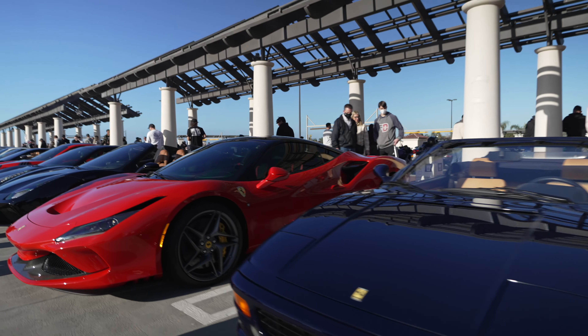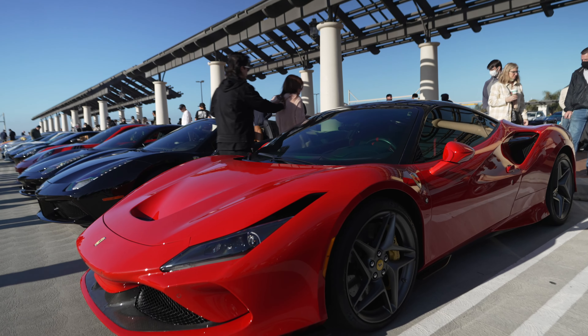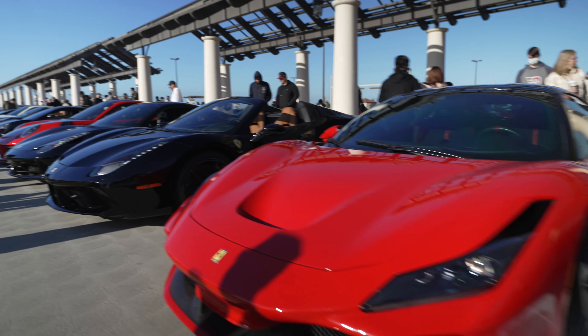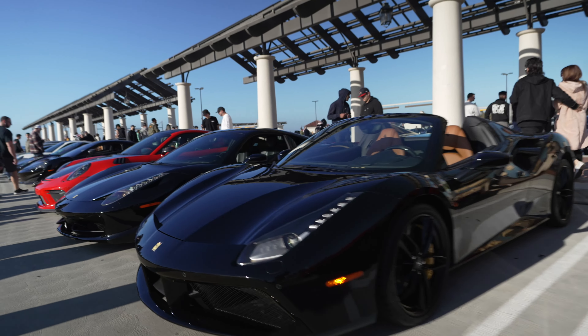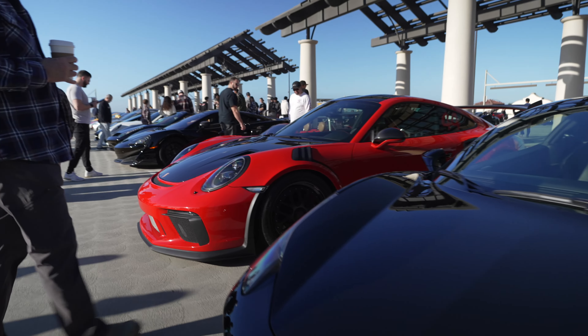Another Ferrari. Another Ferrari F8. Wow, a whole bunch of F8s — and another red F8. Definitely it's Ferrari day. Red F8, Ferrari day. And a 488 Italia.